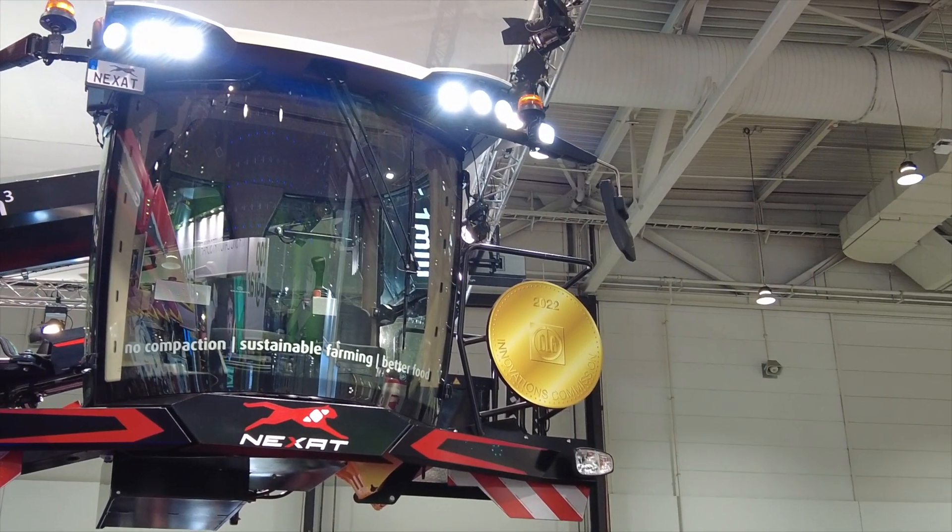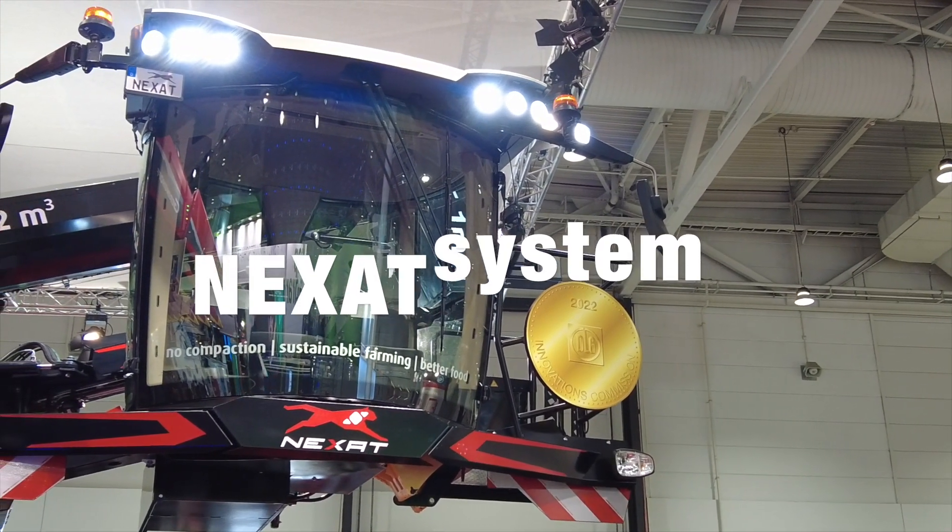We're having a bit of a tour, aren't we Saul, of some of our highlights of Agritechnica — just some of them, some of the vehicles that have caught our eye, including this beast behind us. What did you make of this one?